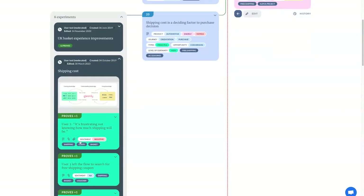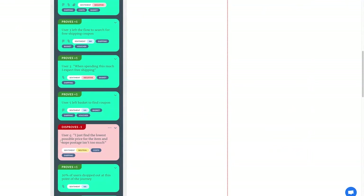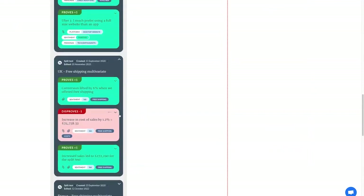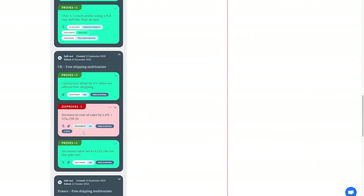For example, one person left the checkout flow to find a free shipping coupon, while another said they just find the lowest possible price and hope the postage isn't too much — so for that person, free shipping might not have changed their behaviour anyway. But we've actually tested this in the real world: we had the idea of free shipping, ran an AB test in the UK, and found conversion lifted by 6%. There was an increase in cost of sales as expected, but the increase in sales more than made up for that loss — a quite successful test.